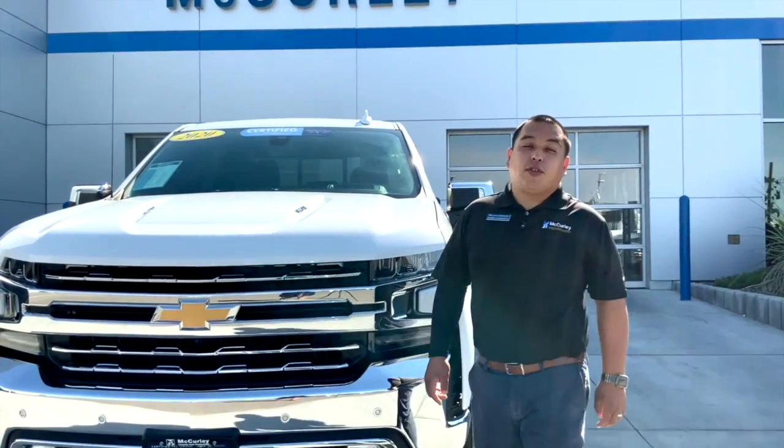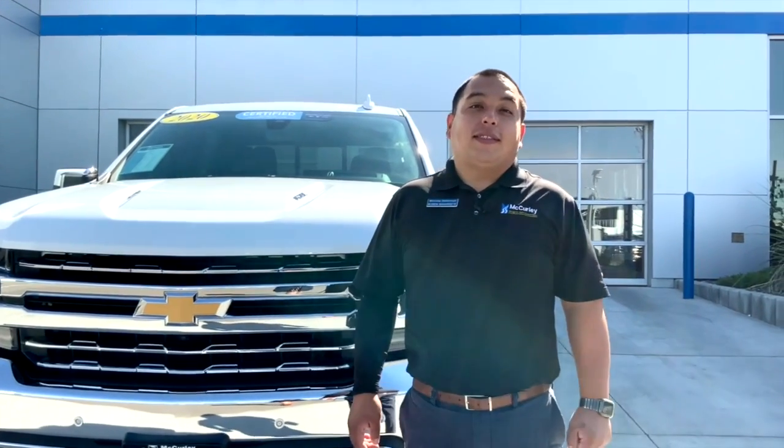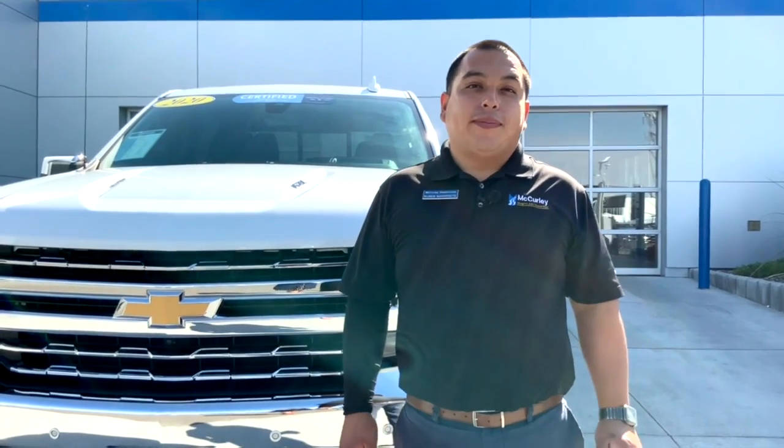The 2020 Silverado has a hundred years of truck-building know-how — that's what went into the newest generation of Silverado.